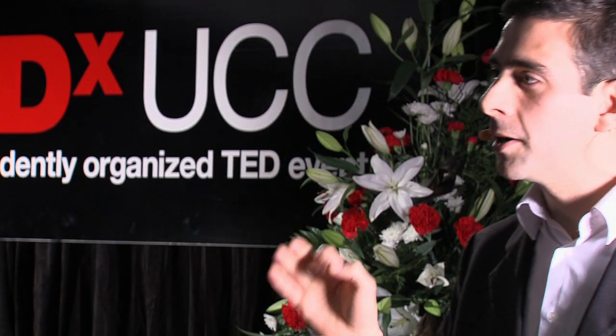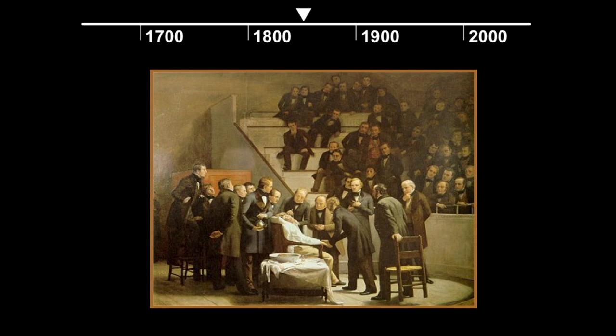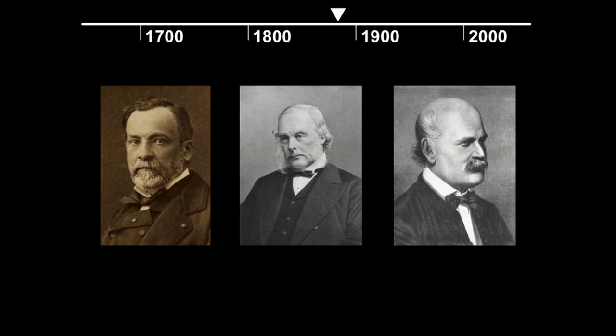I'd like to begin with the seminal moment of 19th century medicine: the development of anesthesia at Mass General, which revolutionized the field of surgery. Surgery became painless. But you were still pretty likely to die afterwards. Infection was rampant. And it took the genius of people like Pasteur, Lister, and Semmelweis to realize asepsis techniques and the development of antiseptics. Surgery came of age.